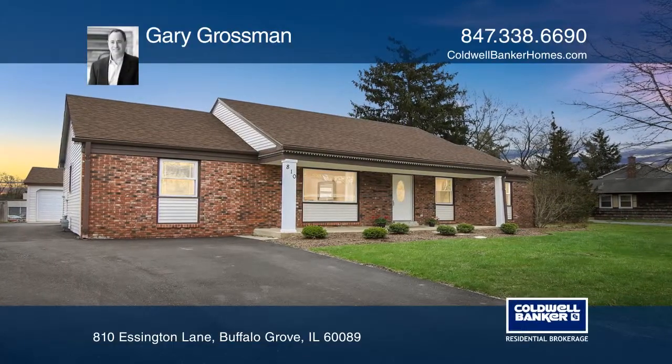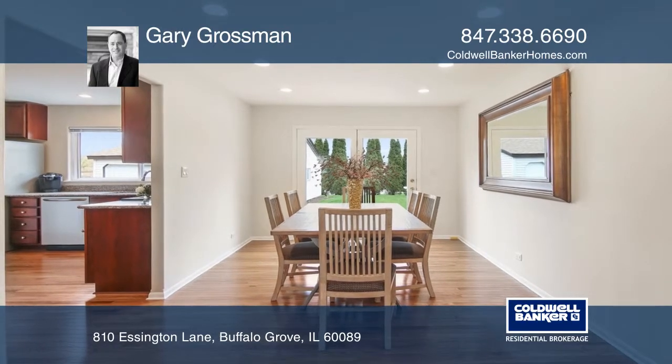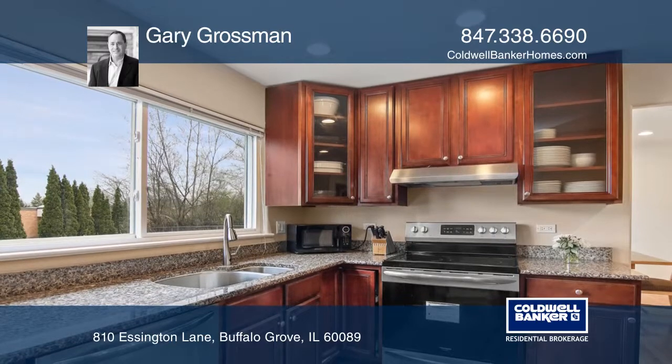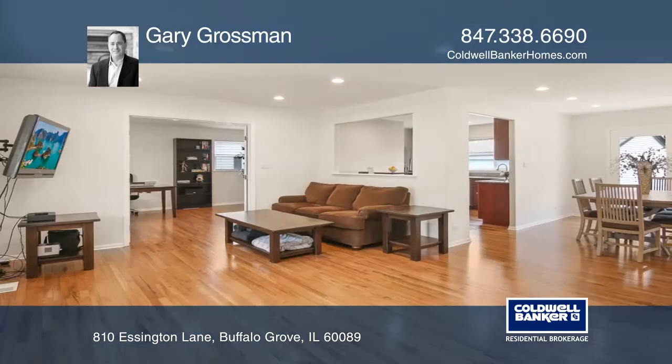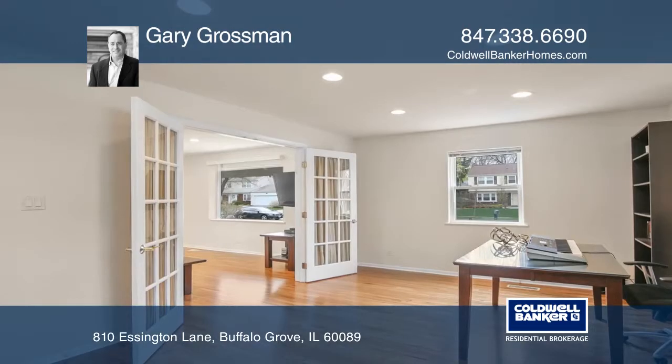This beautifully updated and large Kensington model in move-in condition boasts an open floor plan with three bedrooms, two baths, and an office. The home features a new roof over the house and garage, and a new extended asphalt driveway leading to a two-and-one-half car garage.